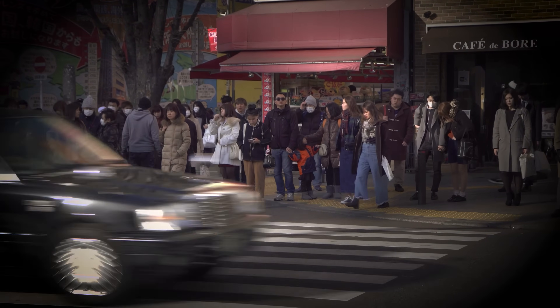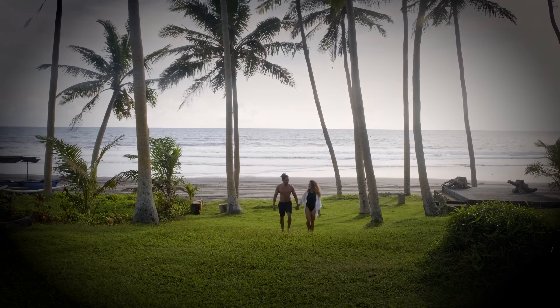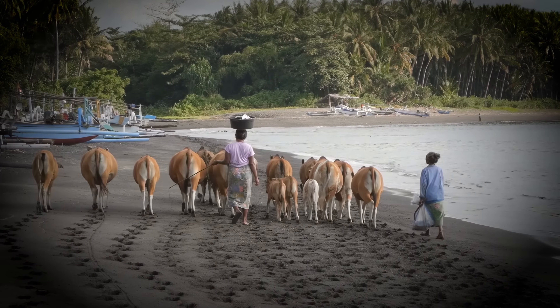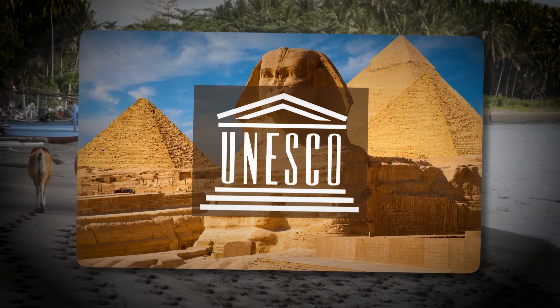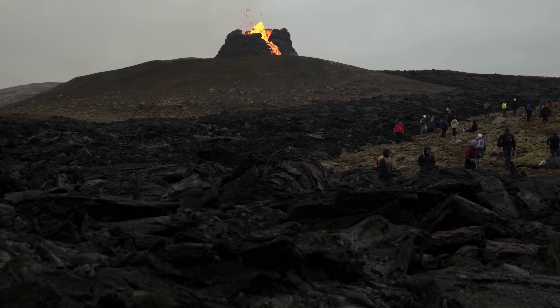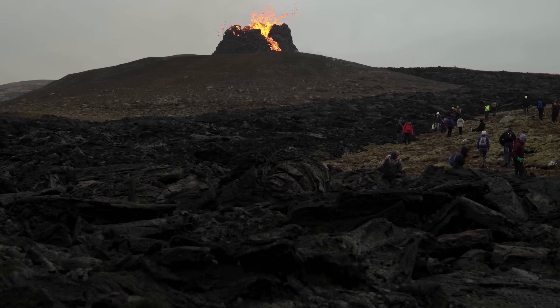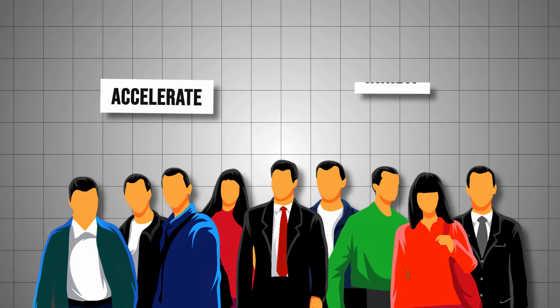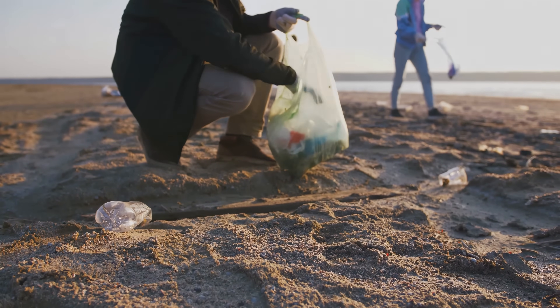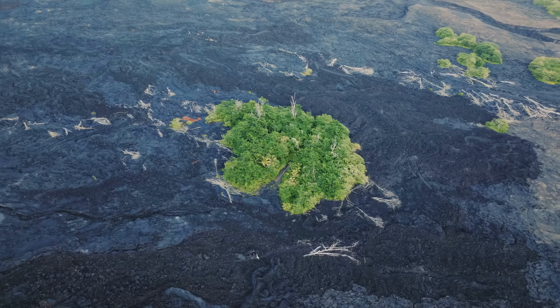However, human impact also plays a significant role in the evolution of these new islands. In some cases, humans have intervened to preserve these fragile ecosystems, such as Surtsey in Iceland, which has been declared a UNESCO World Heritage Site. In other cases, the exploitation of natural resources has significantly altered the landscape and biodiversity. Human influence can either accelerate or inhibit the natural development of these islands, highlighting the importance of conservation and sustainable management.